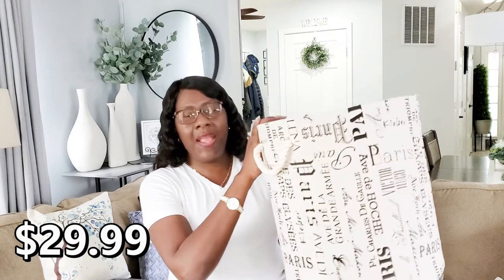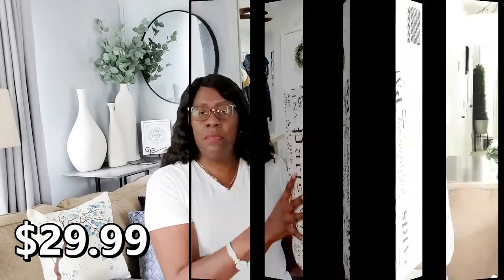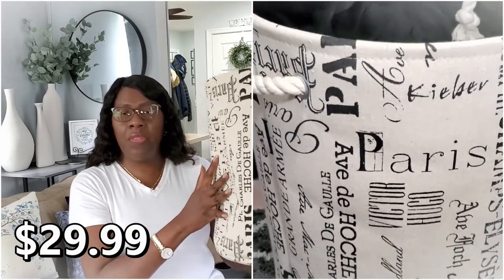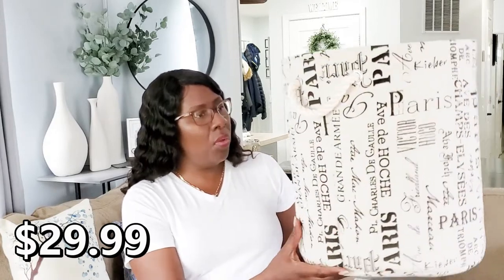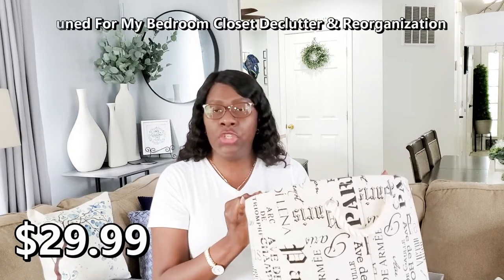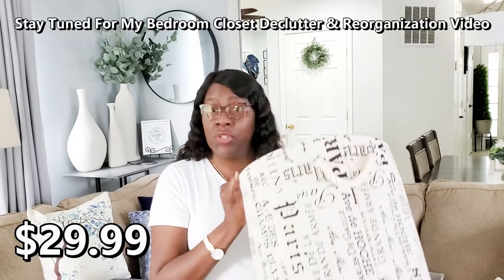This is a basket I'm currently using inside my closet. I have two of them — one is for swimsuits and the other is for dry cleaning. I got this basket from Home Goods and I absolutely love it, with all the Paris phrases written into it. You'll see this basket featured in my closet declutter and re-organization video, so stay tuned for that.